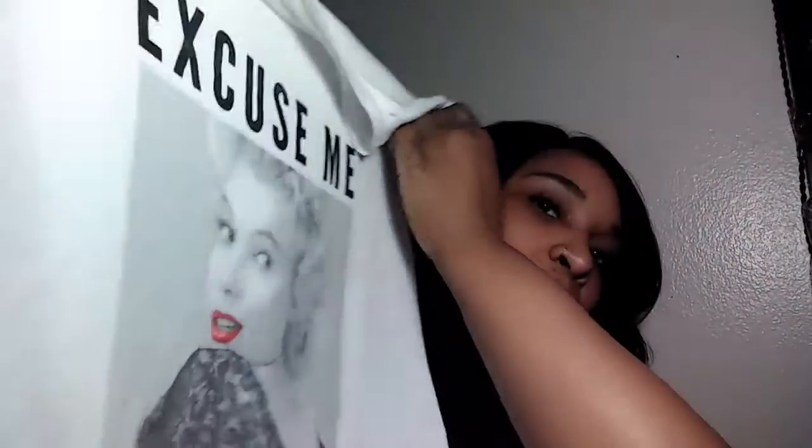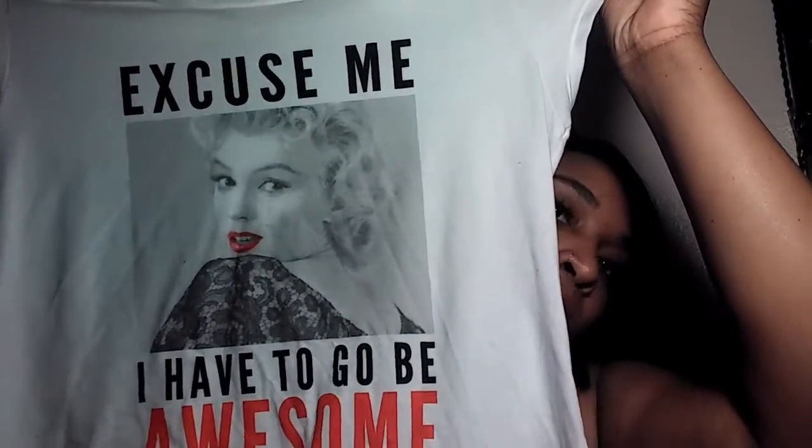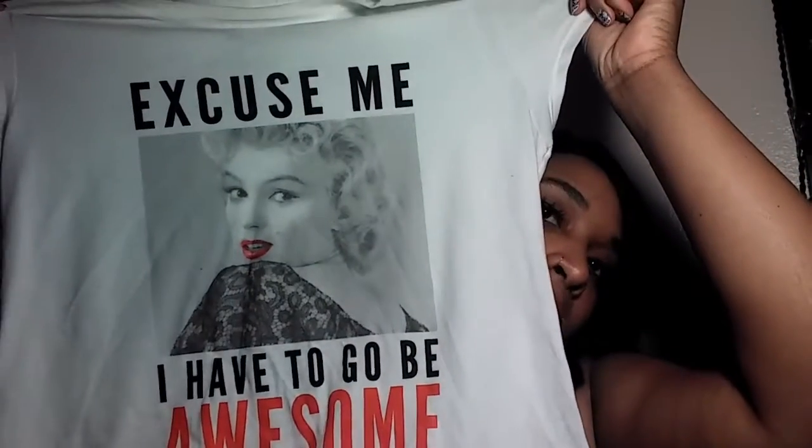The next items are from Family Dollar Store. The cutest thing I saw at Family Dollar was this cute shirt - it's Marilyn Monroe and it says 'Excuse me, I have to go be awesome.' It's so cute. I also found this shirt - it's nothing fancy, it's just a cotton shirt.